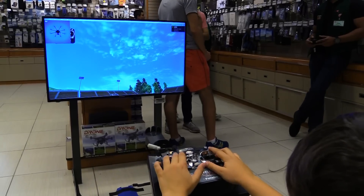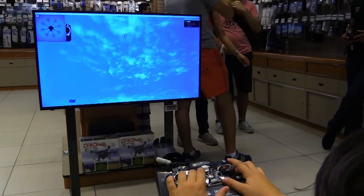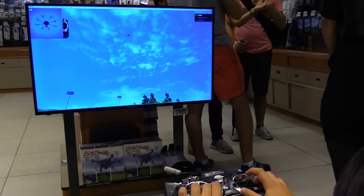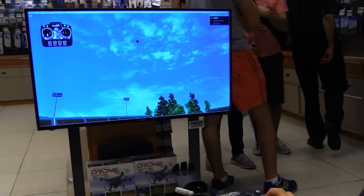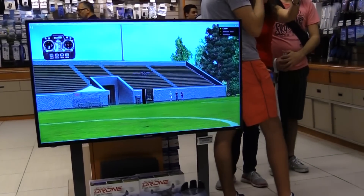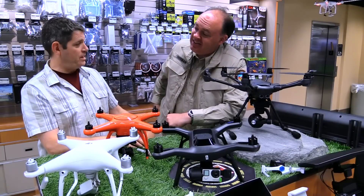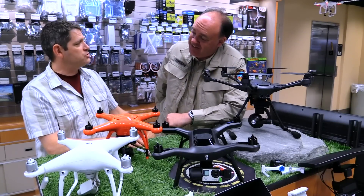Something like this — a drone simulator — plugs right into your computer and comes with a basic controller very similar to standard controllers. It's from a company called RealFlight; it's their drone edition. You can crash this as many times as you want and never have to buy it again. Once you get comfortable with the controls and how the aircraft operates, you can move on. Not everyone wants to jump straight into a high-end camera drone.